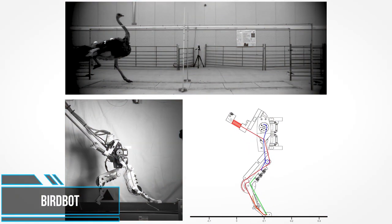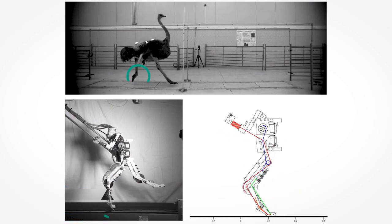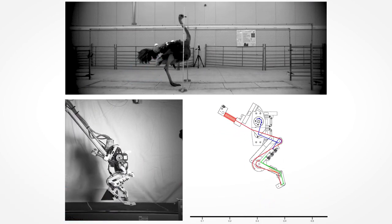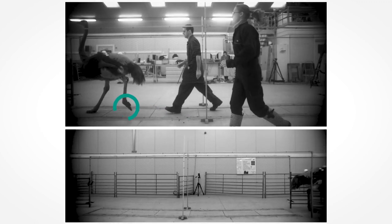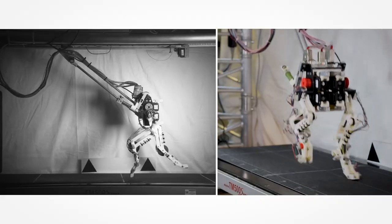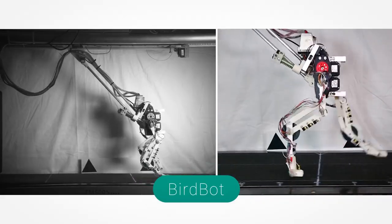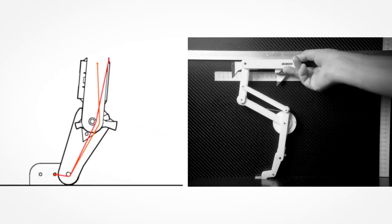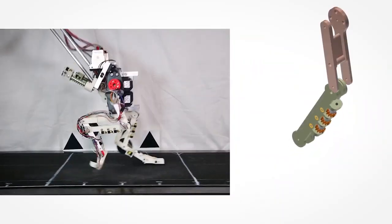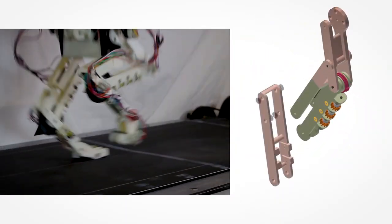If a Tyrannosaurus rex living 66 million years ago featured a similar leg structure as an ostrich running in the savannah today, then we can assume bird legs stood the test of time. A team of scientists at the Max Planck Institute and the University of California constructed a robot leg that, like its natural model, is very energy efficient. BirdBot benefits from a foot-leg coupling through a network of muscles and tendons that extends across multiple joints.